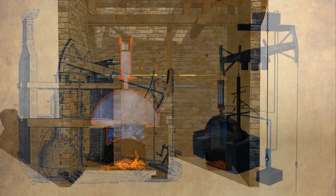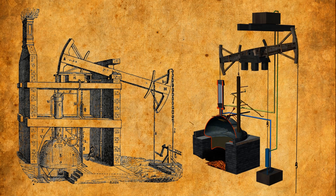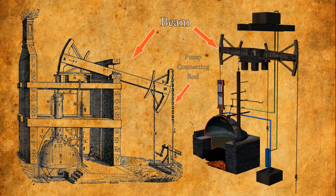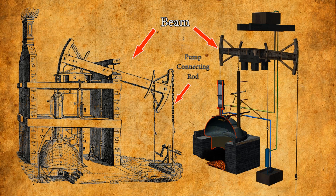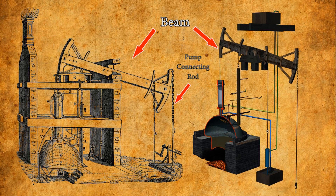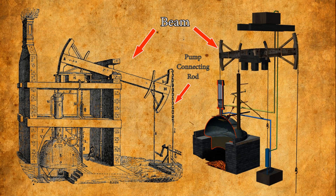In Newcomen's design, it isn't the steam which forces the piston back up to the top of the condensing cylinder. The beam is actually weighted more on the side of the pump connecting rod, and it's this weighting which pulls the piston back up as the cylinder's pressure is gradually equalized with the external atmospheric pressure.